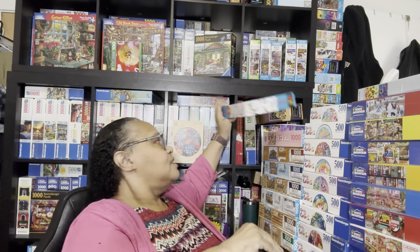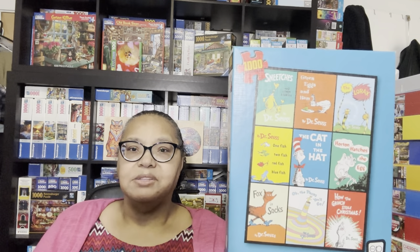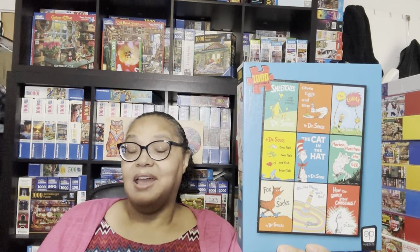Then there's this Dr. Seuss puzzle from USAopoly. I've already completed this puzzle and made the video, but because it's a new puzzle since my last haul video, this is my opportunity to share it. I loved this puzzle—it was very easy because there are nine book covers and I just worked on one cover at a time, roughly 111 pieces each, like doing nine separate puzzles.